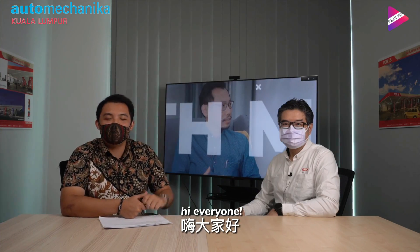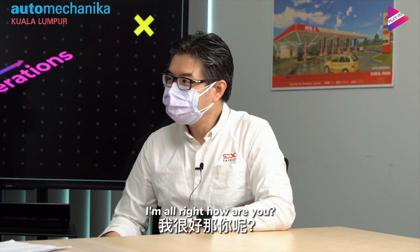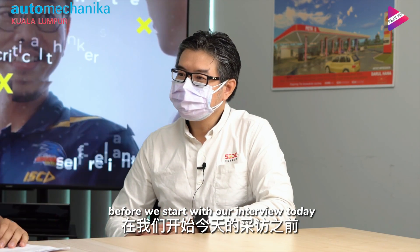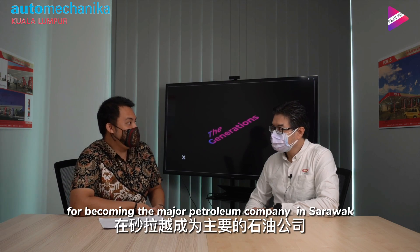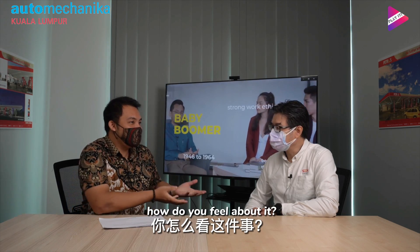Hi everyone. Today we are here with Mr. Robert Hardin, the CEO of SUDC Energy. How are you, Mr. Robert? I'm alright, how are you? I'm very good. Before we start our interview today, I want to congratulate SUDC Energy and Mr. Robert Hardin for becoming a major petroleum company in Sarawak. How do you feel about it?